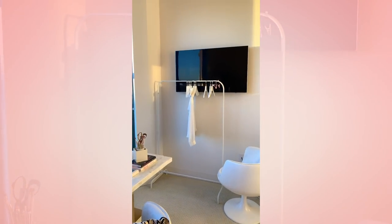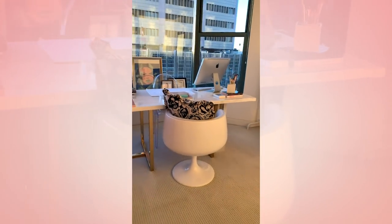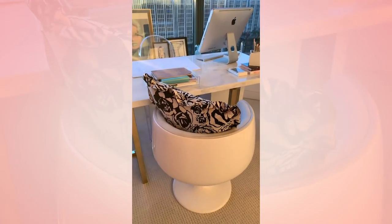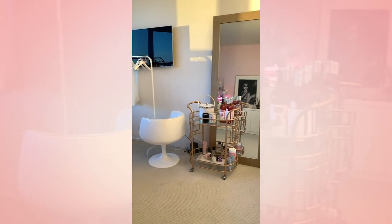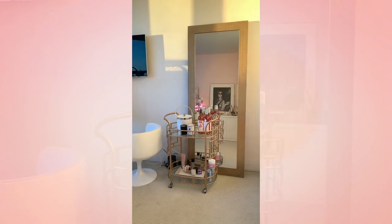Besides that one white piece, we have these fun chairs that I got from an antique shop in Palm Springs. And then this pillow that was made by a TSC reader too — I'll link it in stories. And then we have my bar cart. Because why not? It's a beauty bar cart — on the bottom is beauty stuff, and then on the top are drinks.